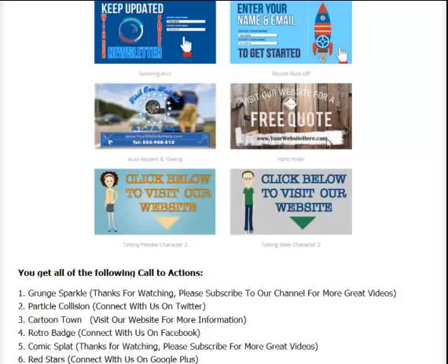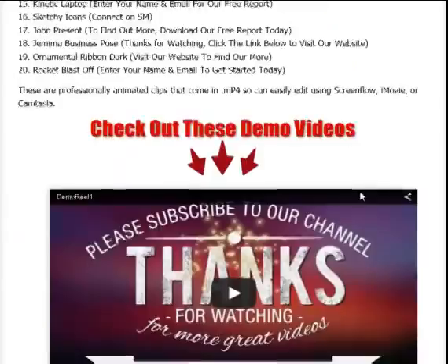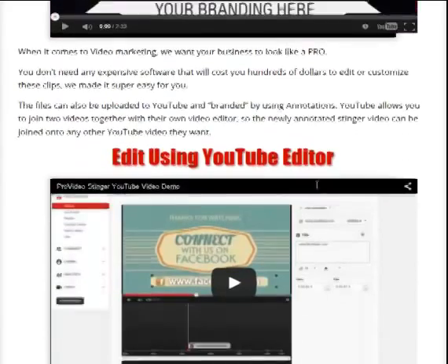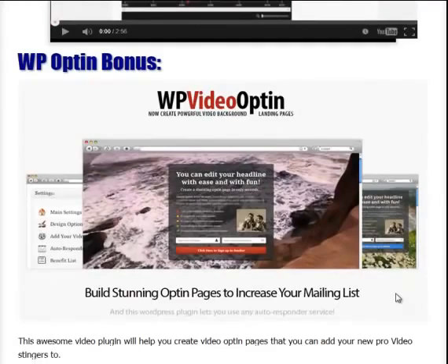How cool is that? Put your branding information on here. Here's a list of all the different types that you get, and I showed them to you right here. There's a video here that shows you the demo videos, so go ahead and check that out, and then check out that video on how I branded this particular Video Stinger just using the YouTube editor — and that's a free one.